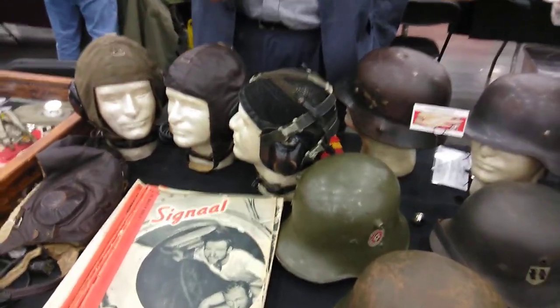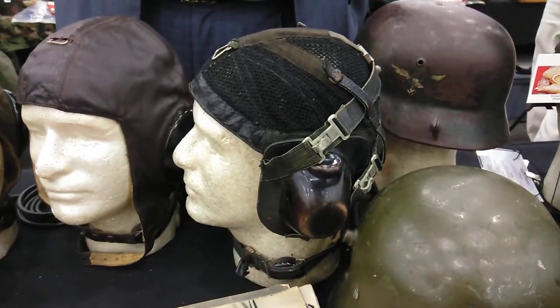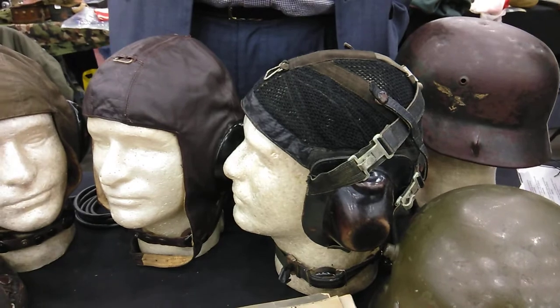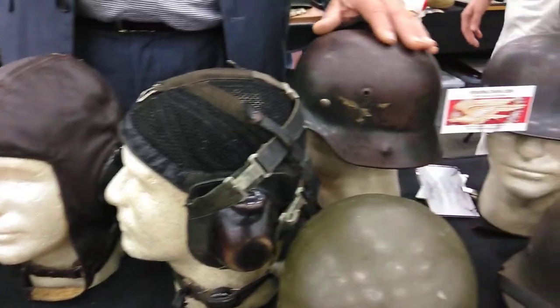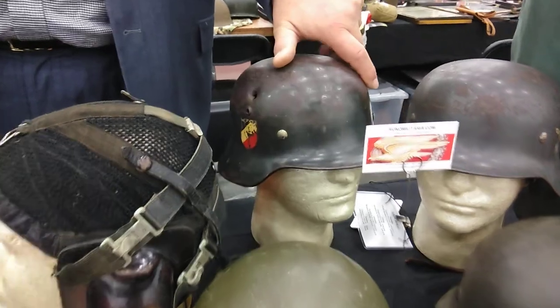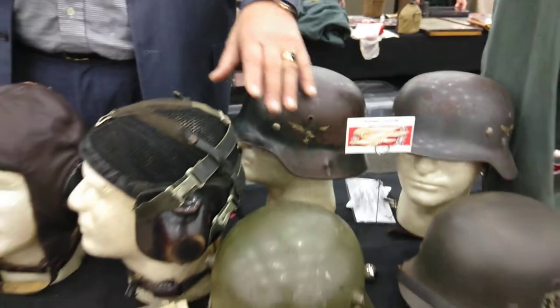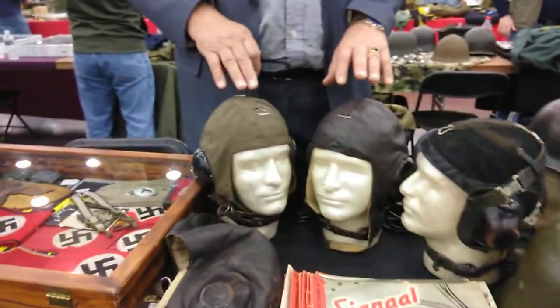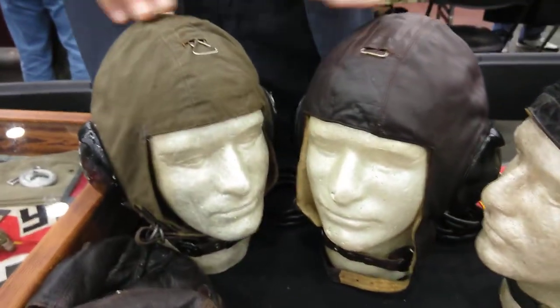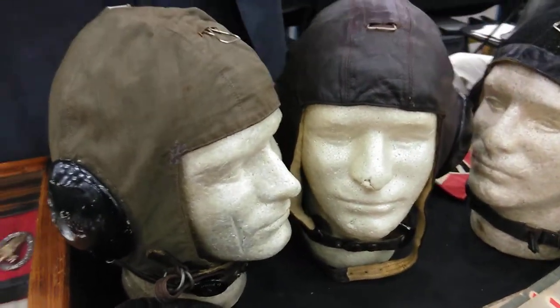We have some prototype-like flight helmets — you can't find them in any of the books. We have some helmets with battle damage; they've been hit by shrapnel or bullets. We've also got some fairly rare flight helmets with the metal shell, both the tropical and the regular version.